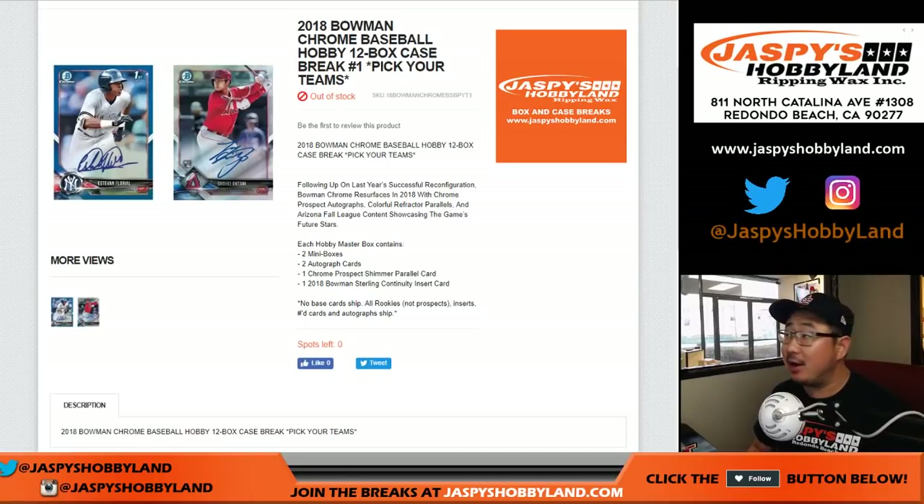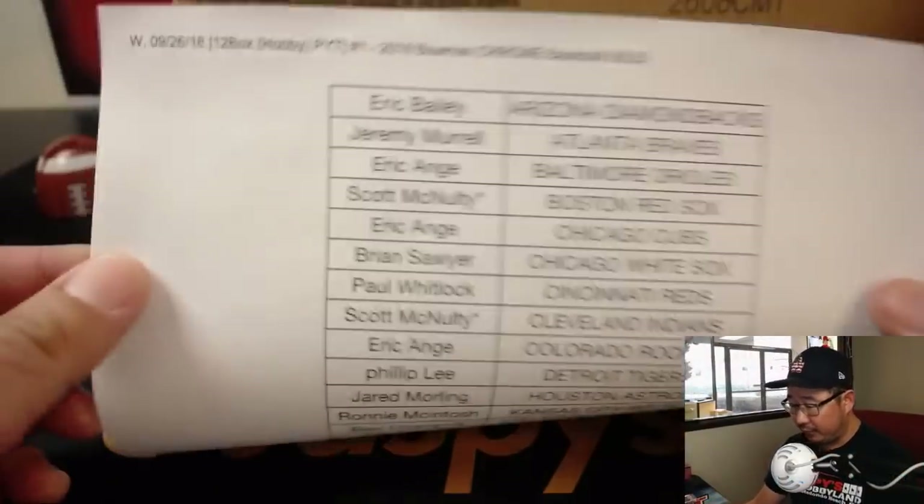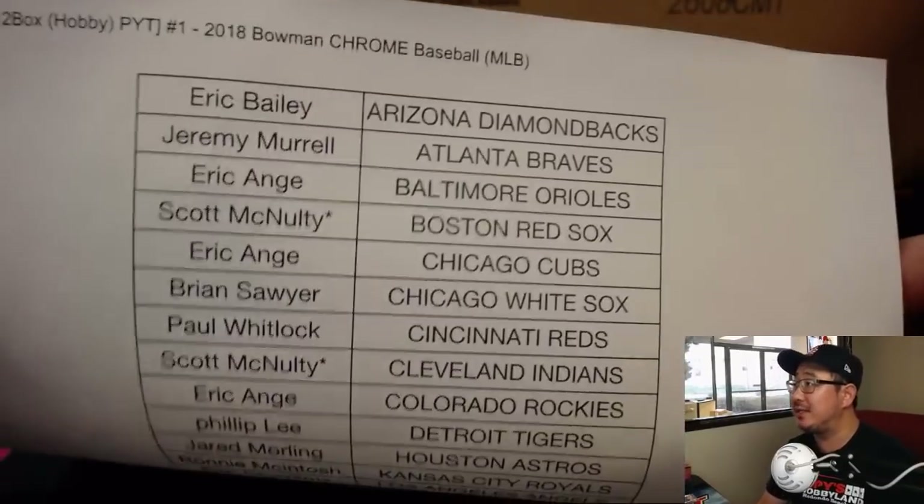Good evening everyone, Joe for jazpiecehobbyland.com with our first break of the day — 2018 Bowman Chrome Baseball 12-box Hobby Edition, Pick Your Team number one from jazpiecehobbyland.com. A big thank you to all of these folks for getting into the action on the 26th, a nice Wednesday.